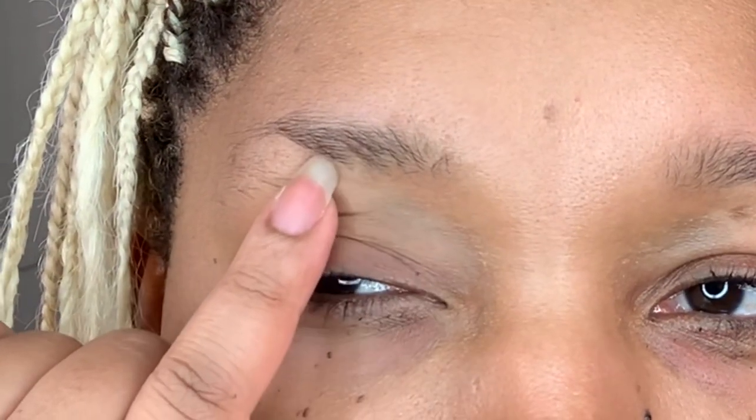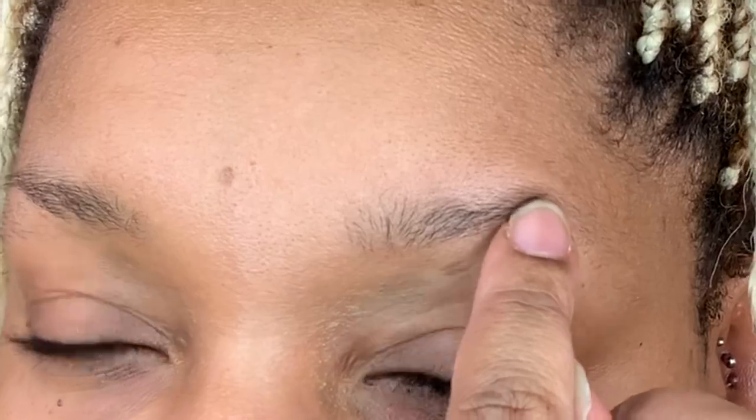I'm gonna do my eyebrows. I think I messed up right here. See how this one comes out this wide? And this one is kind of short. This one is gonna have to come up a little more.